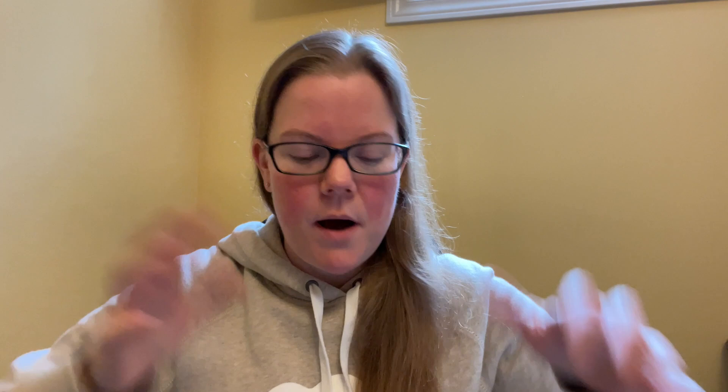I took the box apart already because it's recycling day and I wanted to make sure it made the recycling. But I haven't gone through anything else - I just took the main thing out of the box and I'm going to go through everything else with you.